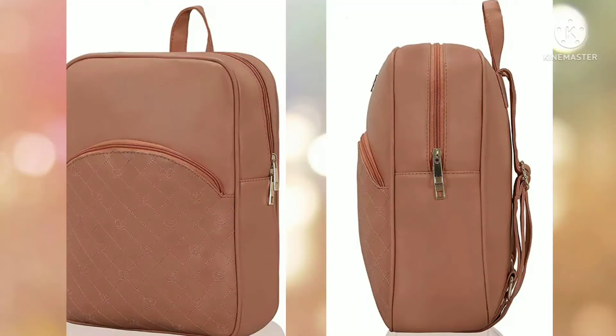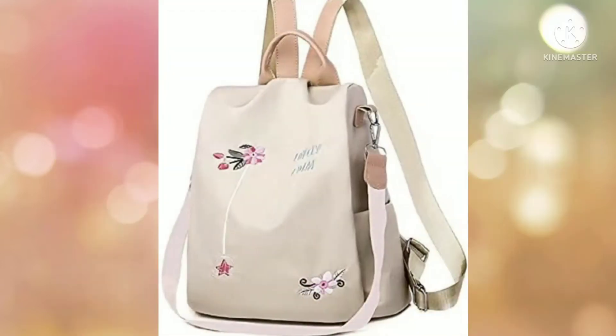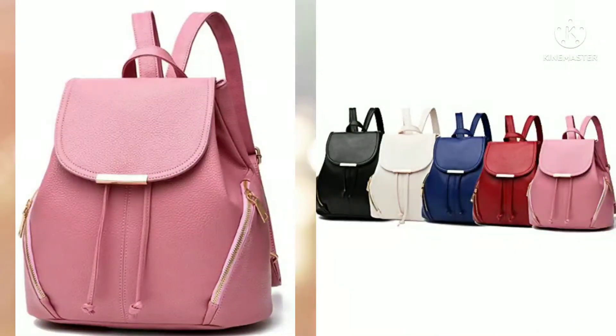You will see all the links in the description box. You can purchase them on Amazon and all the bags are very affordable under 500 rupees. You can buy these college bags easily.